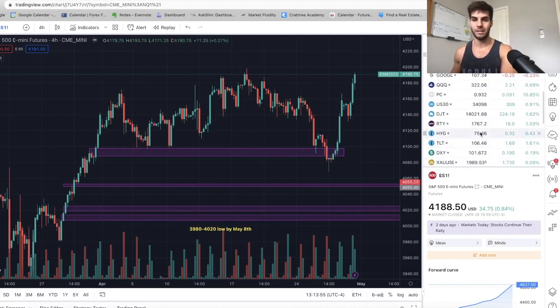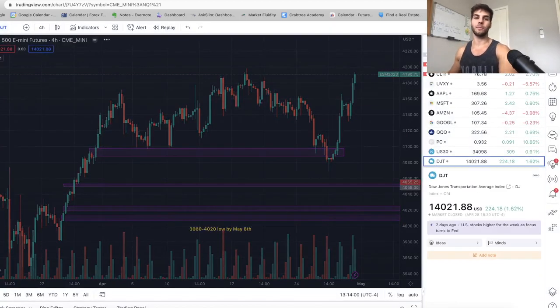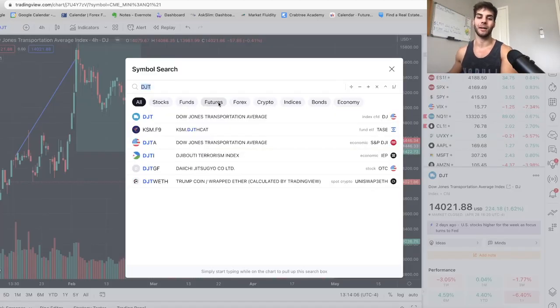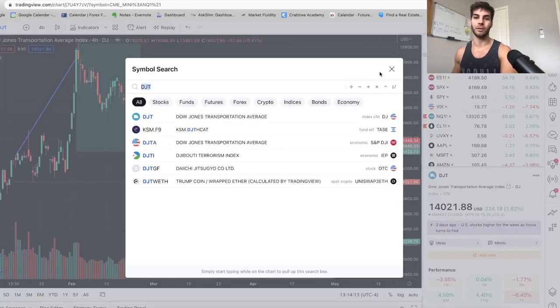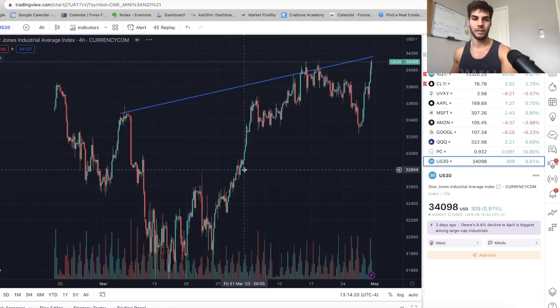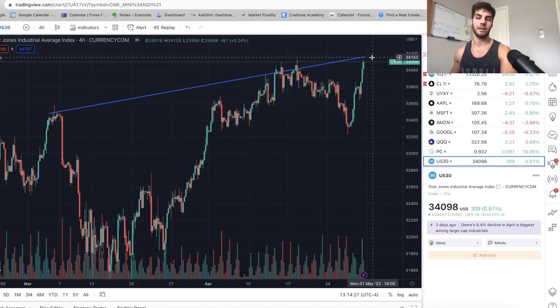So if you see DJT — I'm going to go over to DJT real quick — basically we've been making lower highs constantly as ES and US 30 has been making higher highs. So if you just see this line here, it's from Monday March 6th and now we're at May 1st — clearly lower highs. You go over to US 30 and you see from March 6th to May 1st, clearly higher highs.